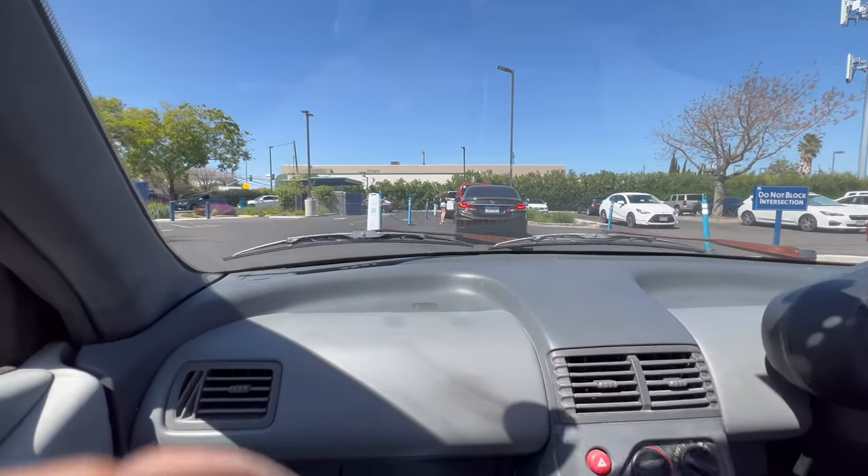We're at Dutch Bros right now to get some coffee, but we realized something bad — you can only get one drink because there's no cup holders in this thing. So only the passenger can have one. Basically the passenger has to hold both drinks because the driver can't do anything in this car except drive. That's one drawback out of many good ones though.